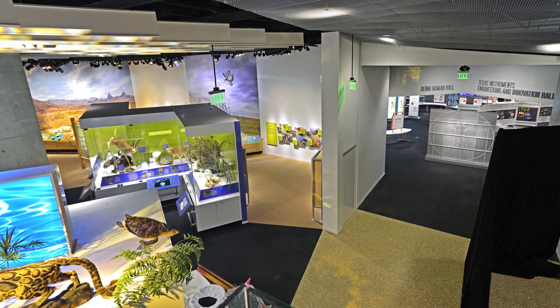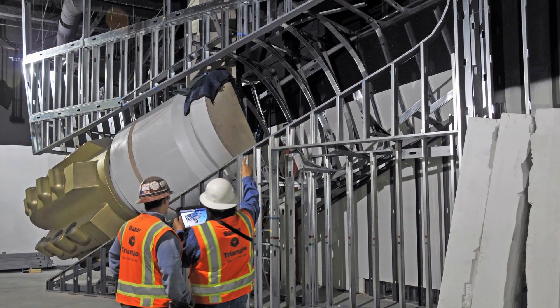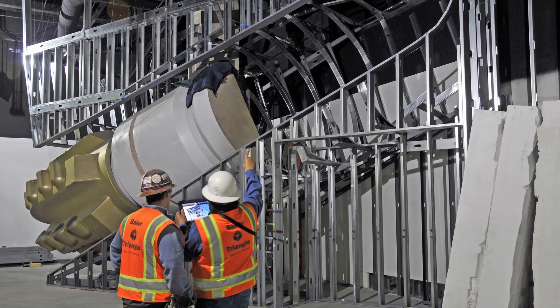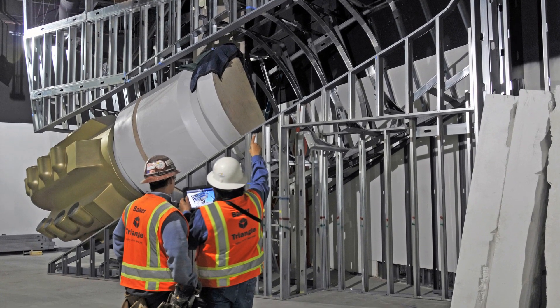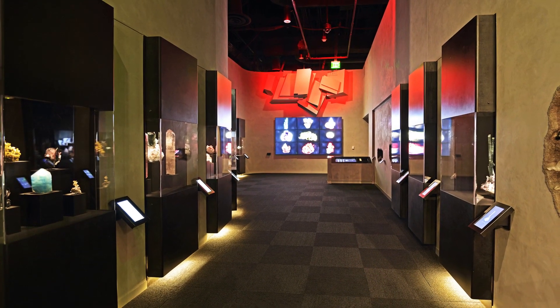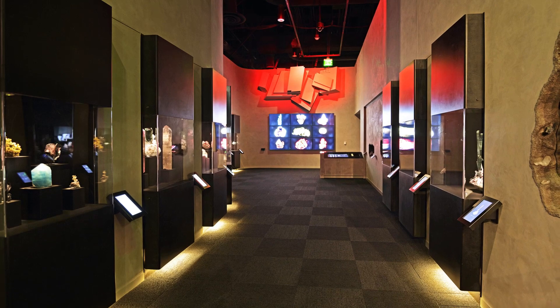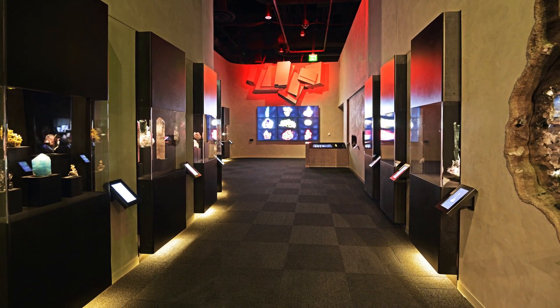When technology meets design to create a structure once thought impossible to build, that's just part of the process. Staying abreast of the latest in technology is a priority at Baker Drywall, and one of the reasons that the company and its partner Triangle Plastering landed the drywall contract for the one-of-a-kind Perot Museum of Nature and Science. Adding creativity and drive, the company devised unique approaches that led to the successful construction of Dallas's newest landmark.